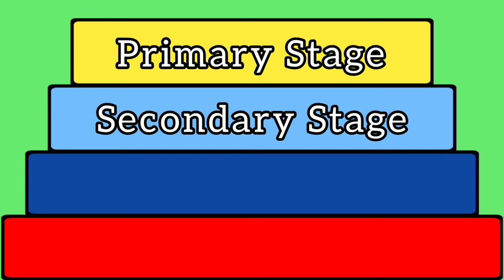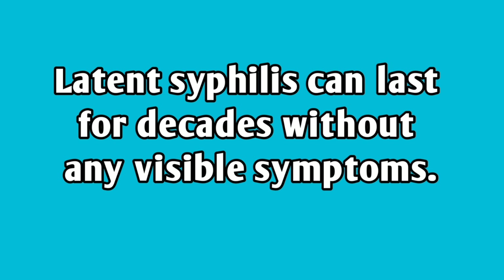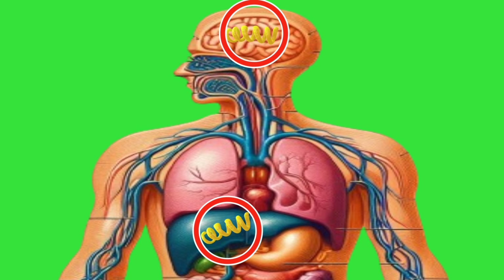It's important to note that some of these symptoms can come and go, leading to periods of temporary or false recovery. After the secondary stage, syphilis enters a latent stage where no visible symptoms can be observed for years or even decades. However, the infection persists in the body. Despite the lack of visible symptoms, syphilis remains transmissible at the early latent stage, which usually lasts for about a year.